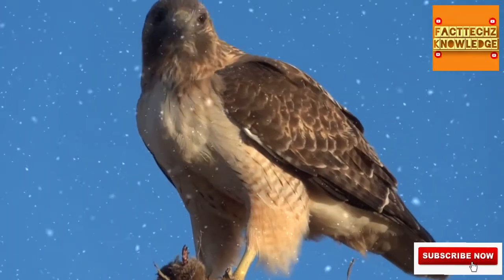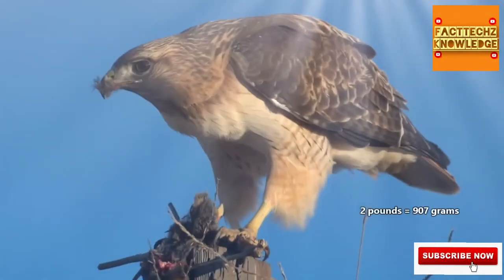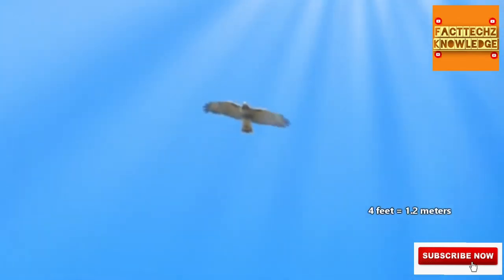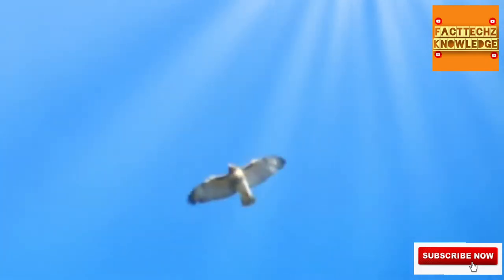Female red-tailed hawks are usually larger than males, though on average these birds weigh just over two pounds. They have wingspans of over four feet, and those large wings help them perform some pretty amazing air stunts. During a mating dance, males will dive at a deep angle and then soar back up to catch a female's attention. If he wins her affections, they may even lock talons and plunge to the earth, twirling around each other in a death-defying display.